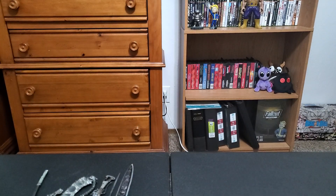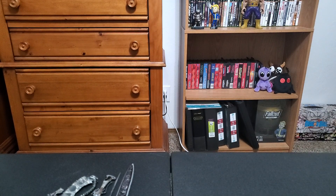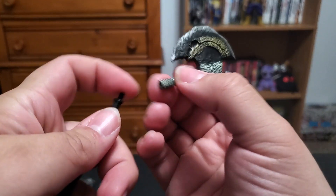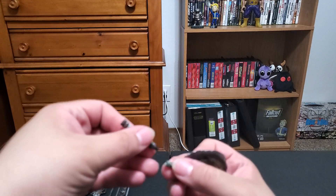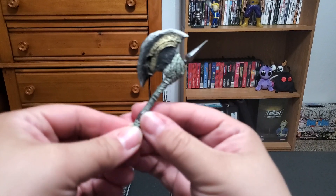That part comes off. I tried connecting it but this is not fitting well and I don't want to break it. We're just going to leave the axe as is. All good.